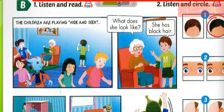Where's Alfie, Grandma? What does he look like? He has big ears and he's blue. There! And Jill, Grandma. What does she look like? She has short hair. There she is, Tom.